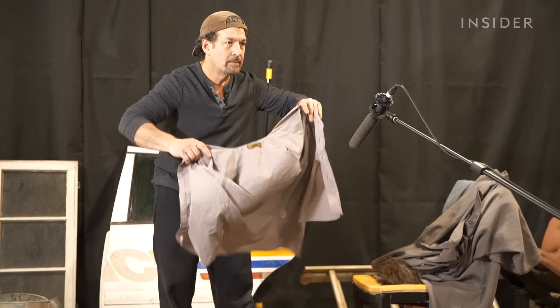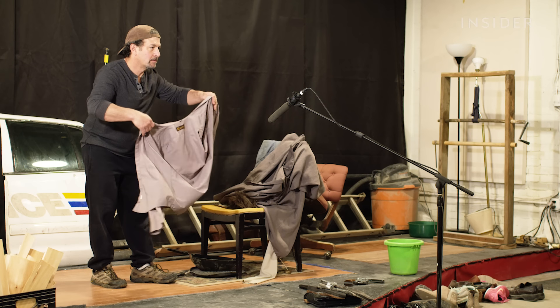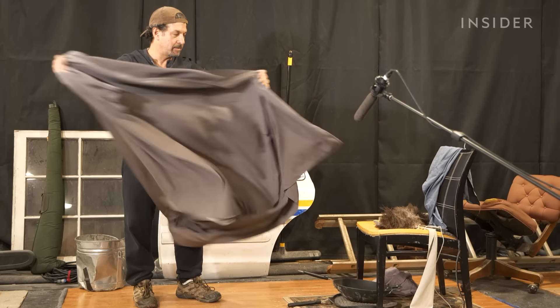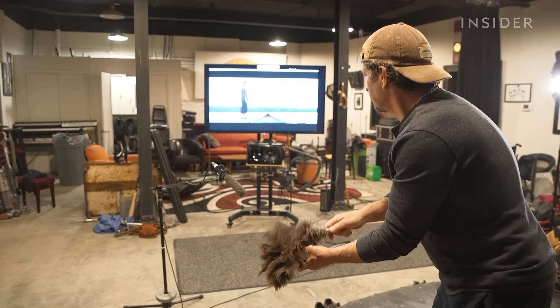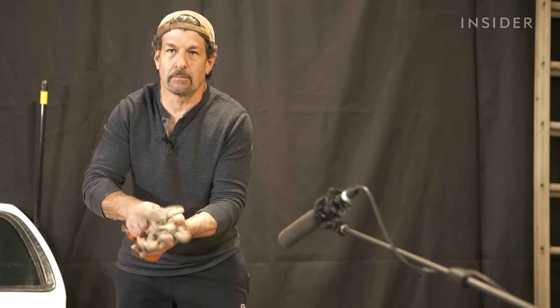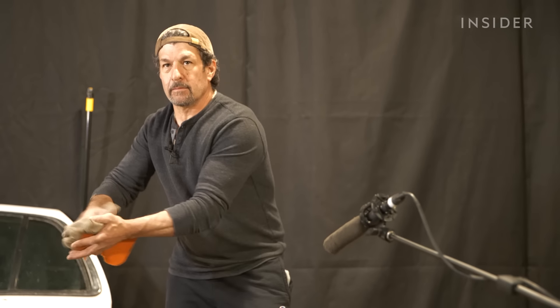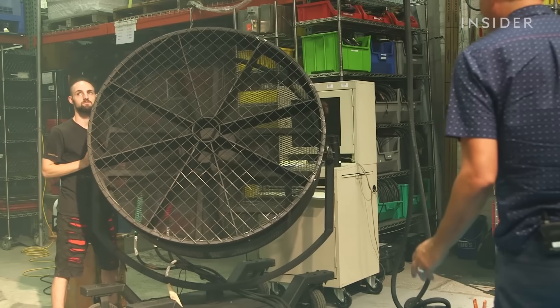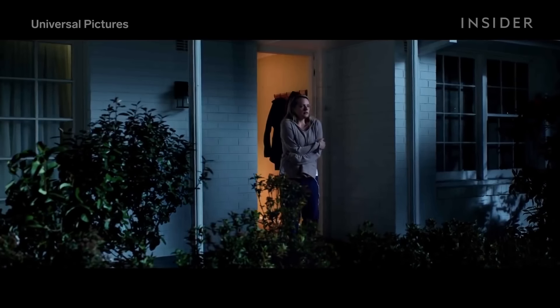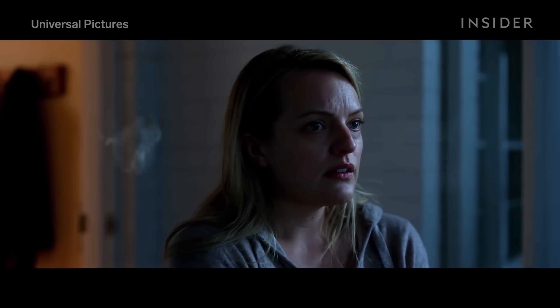Take the simple sound of wind — a staple of horror movie sound design. Whether it's curtains reacting to a rush of air, or a flock of birds flapping against the breeze. In a regular movie, you might hear wind when characters open a window or walk outside. But in horror movies, often the source of the sound won't be clear.